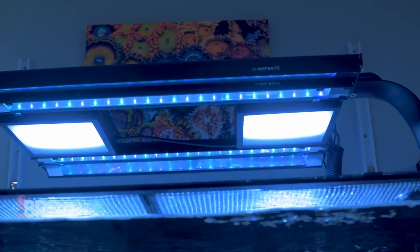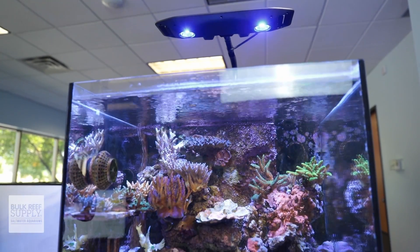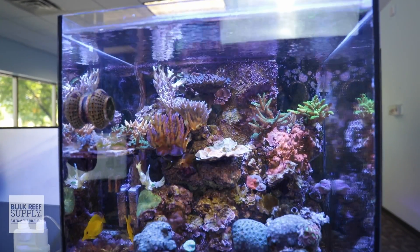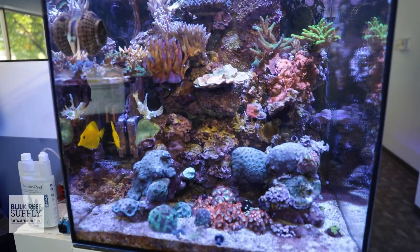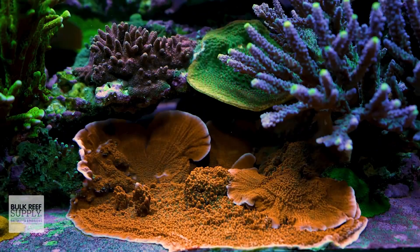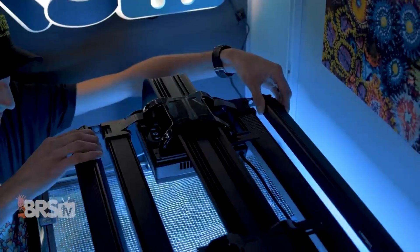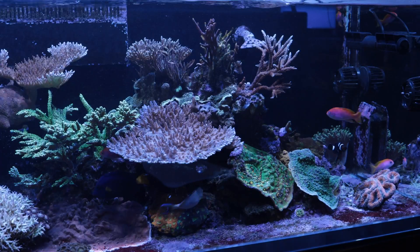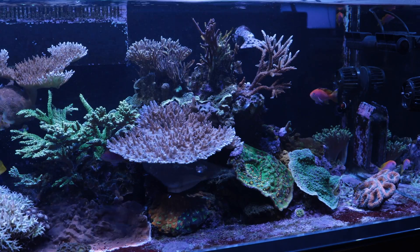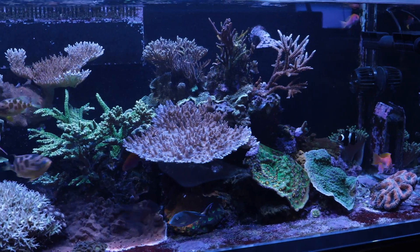Now that isn't to say that LED lighting doesn't have its quirks. Many of those point source LED lights that have awesome shimmer also create a high contrast look, which means shadowing. So if you're keeping a tank filled with branching SPS corals that need lots of even light coverage, then adding more fixtures to create a bank of LED lights or adding an LED and T5 hybrid fixture as a fill light is a great solution. Panel style LED fixtures, on the other hand, are purpose built for this kind of job — and while they produce less shimmer, they have much less shadowing.